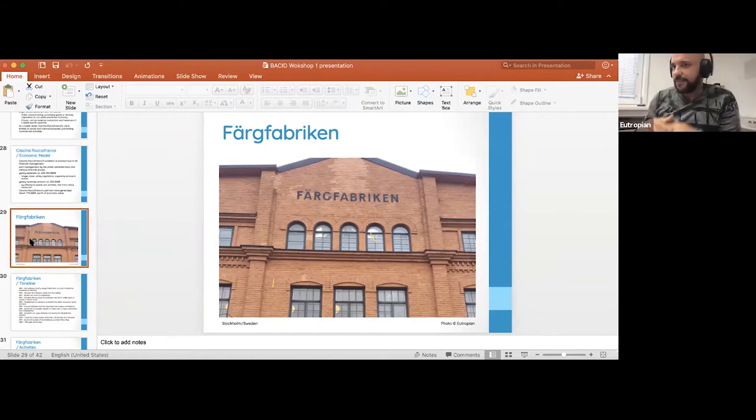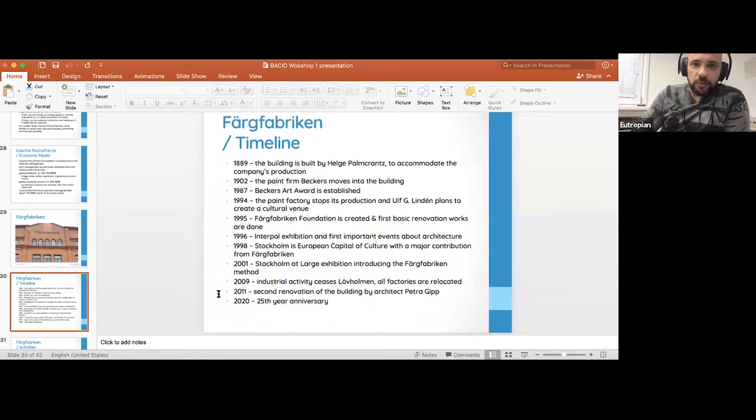The Färgfabriken is a huge place because it used to be a factory. The building was built in 1889 to accommodate paint production, located in an area of Stockholm that used to be the periphery and industrial center. There's a river going through there; ships used to bring industrial supplies in and out. The Färgfabriken has been a locomotive of change in that area.